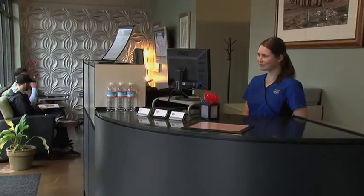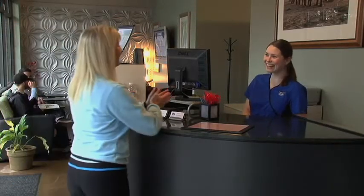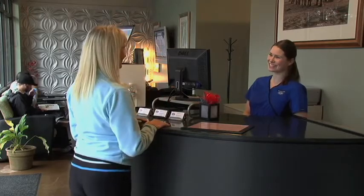Hi, my name is Dr. Leah Meadows and I'm Dr. Jeremy Meadows, and we're the doctors here at Meadows Family Chiropractic and Pure Body Works. Thank you for visiting us. We're here to give you a brief tour of the office and show you what we're all about.